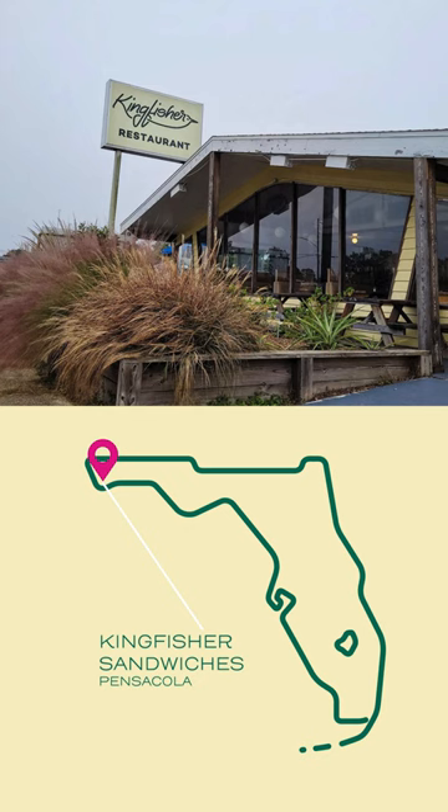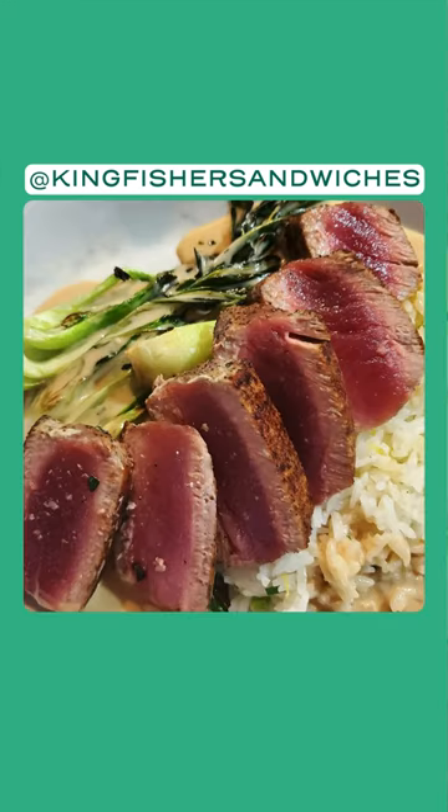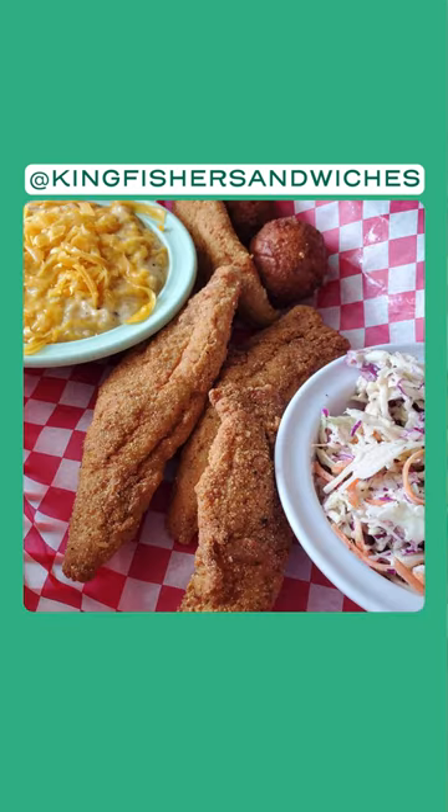As a chef, I'm always asked where to go. If you're ever in Pensacola, you've got to try Kingfisher. One really unique thing that they do at Kingfisher is the shrimp burger — it's a very cool take on a classic hamburger.